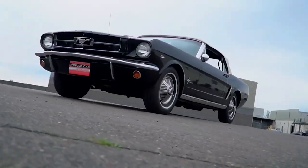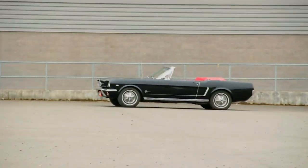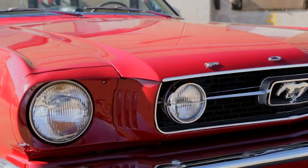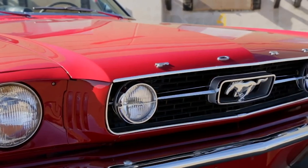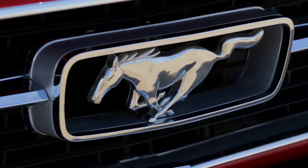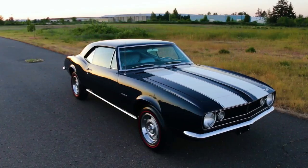But something else happened in '64, and that was the introduction of the Ford Mustang — a car so popular it created its own category named after it, known as the pony car. The Mustang was smaller, lighter, and more importantly, only available in a two-door platform, and I think this is a signature trait of a pony car.